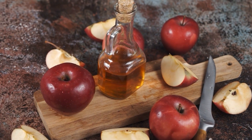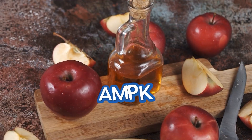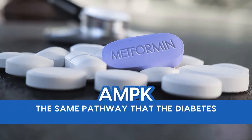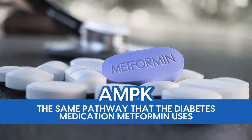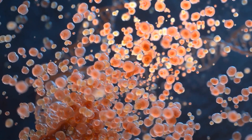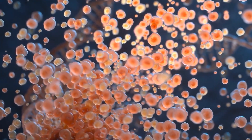The acetic acid in apple cider vinegar activates an enzyme called AMPK – the same pathway that the diabetes medication metformin uses. This activation tells your cells to start burning glucose for energy instead of storing it as fat.